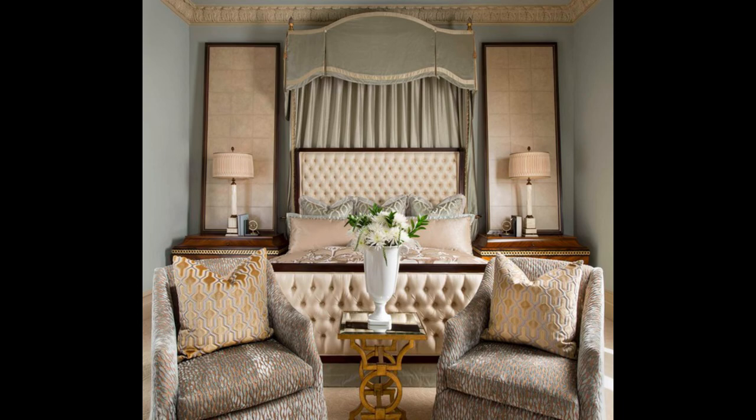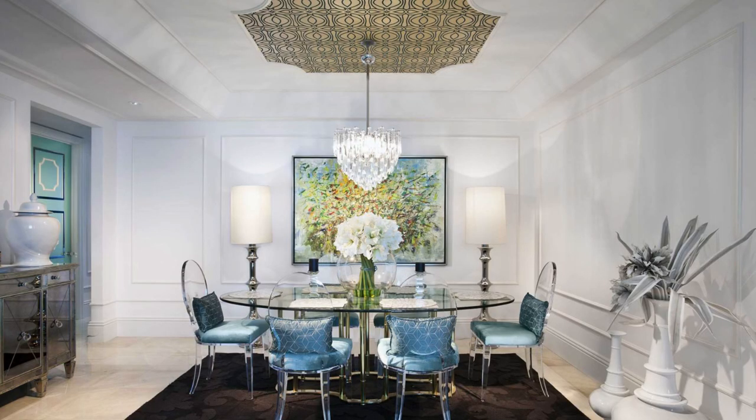I love the elegantly executed eclecticism you always find in Hollywood Regency interiors. There's always a beautiful mix of eras and styles that work together to create the space.